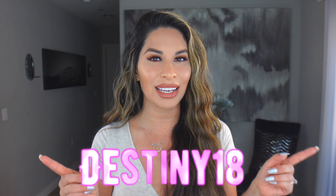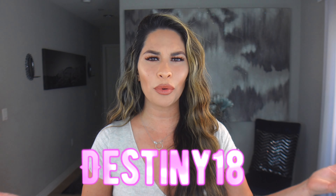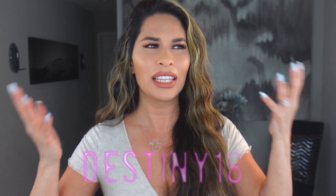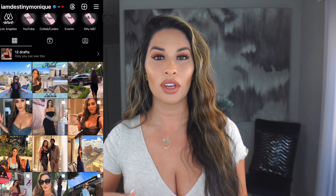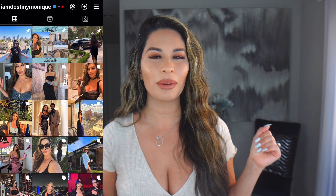Thank you so much We Haul for giving my followers 18% off! If you're watching this video, all the links are in the description below — use my code 'destiny18' for 18% off. The prices are already great and then they give you 18% off. I love doing try-on hauls for you all. For styling, go to my Instagram — I am Destiny Monique. I do more styling there. Like, subscribe, and I'll see you next week. Bye!